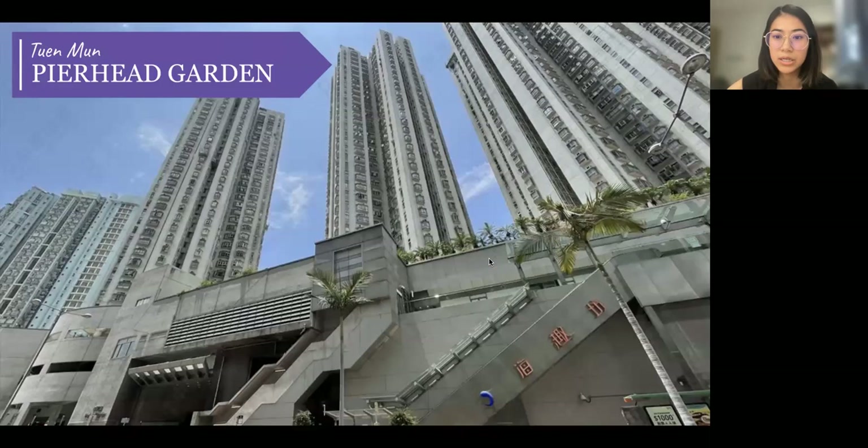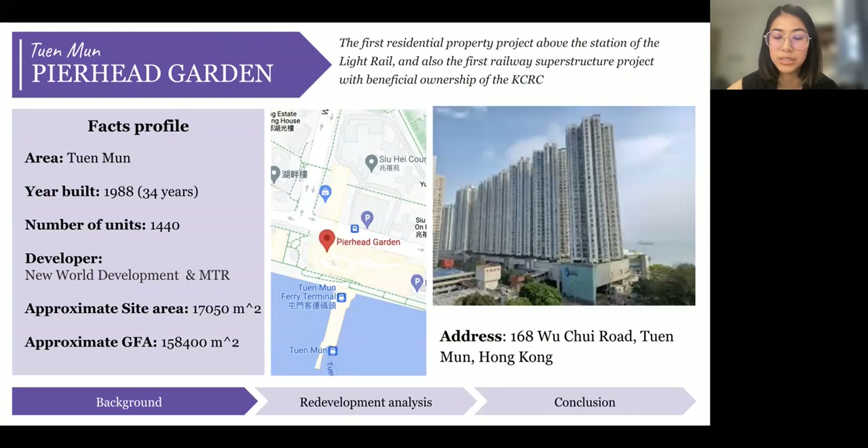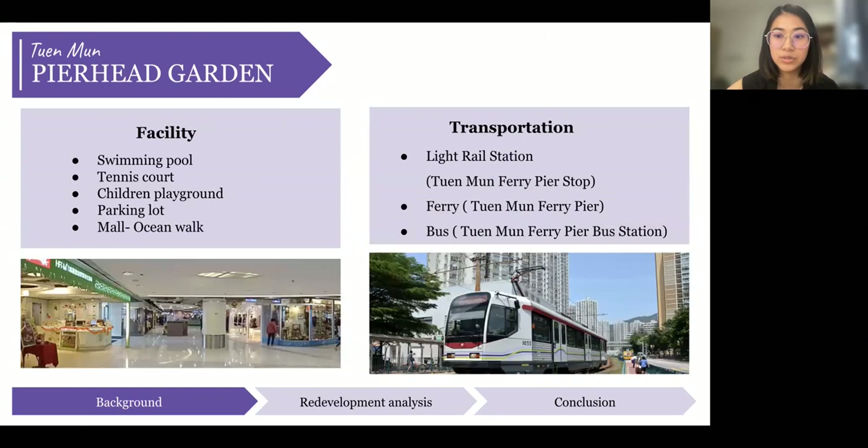Thank you, Zach. Our last case is Pier Head Garden in the Tuen Mun area. Pier Head Garden is the first residential property project above a light rail station, and also the first real-world superstructure project with beneficial ownership of the KCRC. It was built in 1988, co-developed by New World Development and MTR, providing a total of 1,440 units. The site area and GFA are approximately 17,000 square meters and 158,400 square meters respectively. Pier Head Garden offers a swimming pool, tennis court, children's playground, and parking lot. There is also a mall — Ocean Walk — located right underneath, providing convenient shopping for residents. The three main transportation types nearby are light rail, ferry, and bus, providing sufficient support for residents' daily needs.